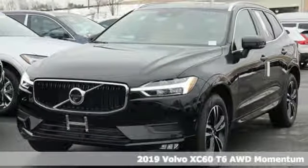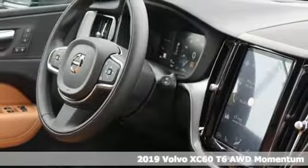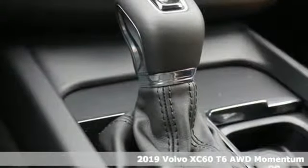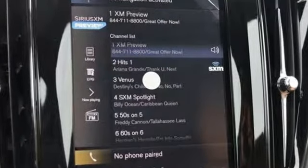Here's a new 2019 Volvo XC60. This XC60 is a smooth and simple taste of Scandinavia, loaded with the features that make life easier and safer. It comes with great features you love.